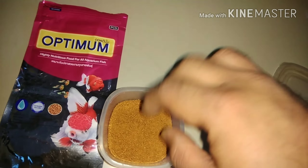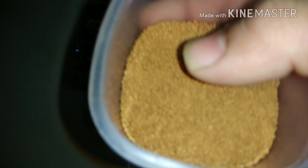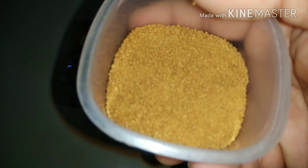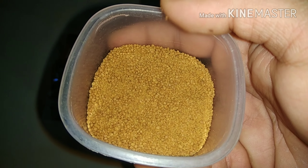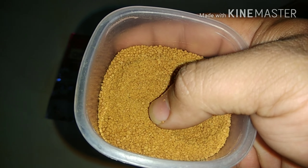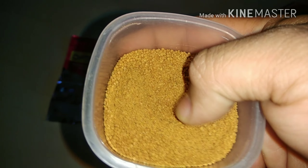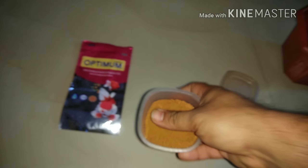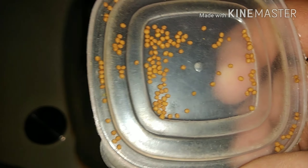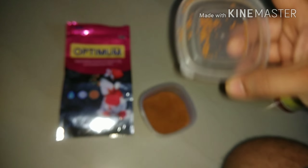And goldfish and angelfish also. This is the food which I have crushed for my molly fish. Usually I crush the food and then feed all my fish. This is also a great option at a cheaper price for your fish, and you will find it easily available at your local fish store. This is what the uncrushed food looks like.